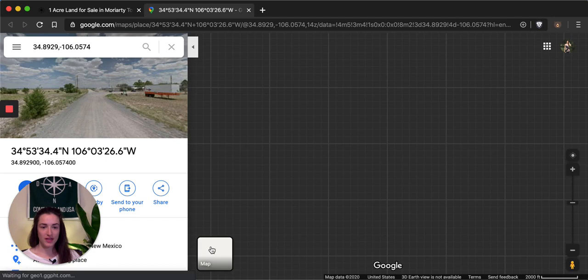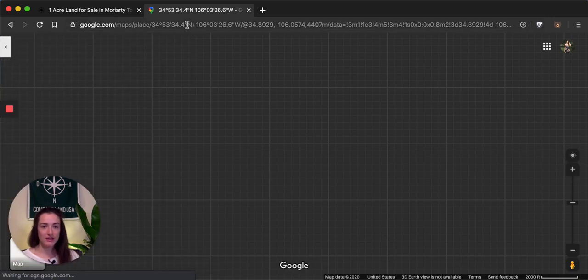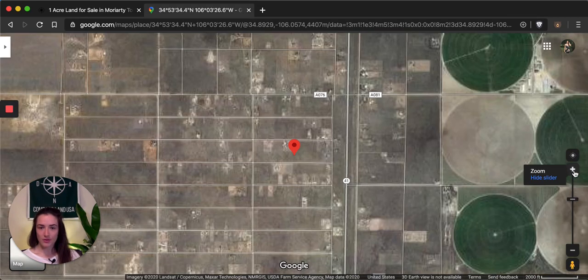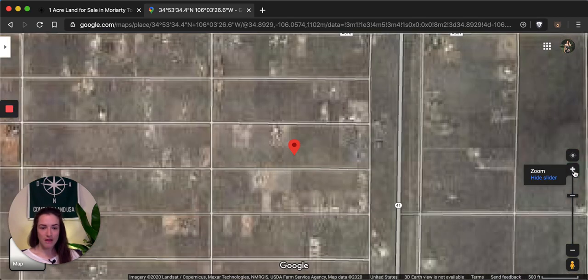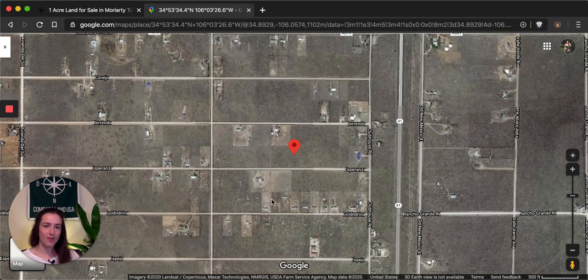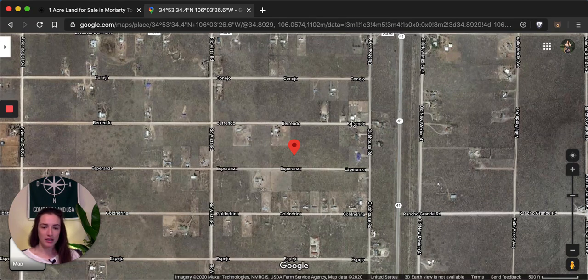Let's do satellite view and zoom in just a little bit. You can see that there are other properties that have already been built up in this area. It looks like a couple of the neighbors here are sitting on double lots as well — this one actually looks like it could even be three or four lots. You have really great dirt road access on Esperanza up to your property. You can see it's more of a rural area.